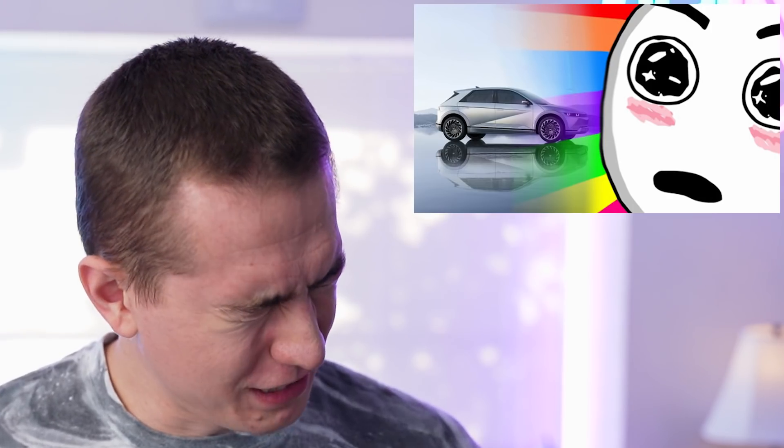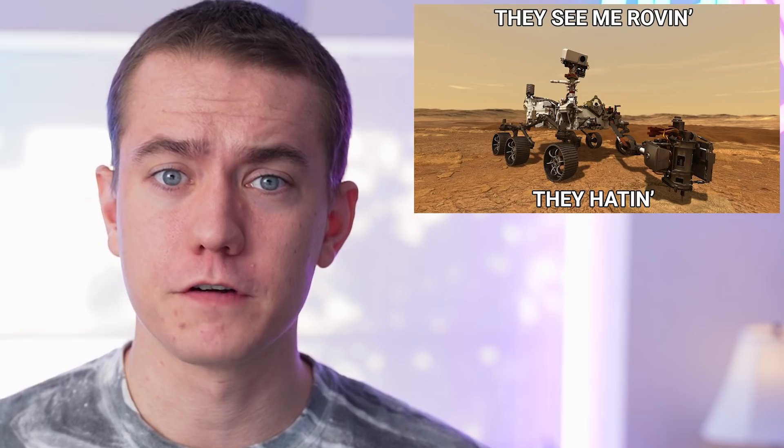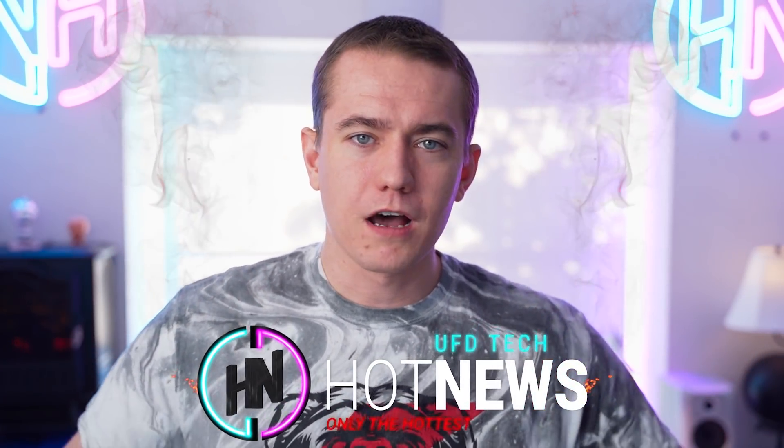Apple might actually be doing what's best for its customers, for once. Hyundai shows off its IONIQ 5, which looks really, really good. And the Perseverance robot persevered to show us some video footage of it landing on Mars. Let's get into the hottest tech news that's on the internet right now, my friends. I'm your Brett Host, welcome to Hot News. Let's jump right into it after you hit that like button and get subscribed to stay up to date on all of the tech news that's going on.